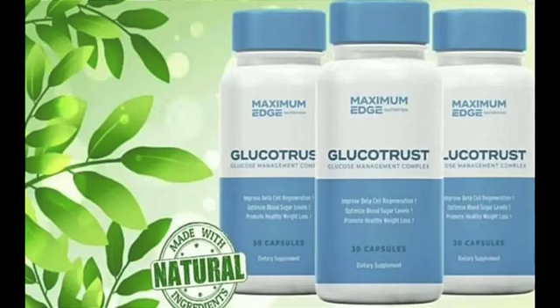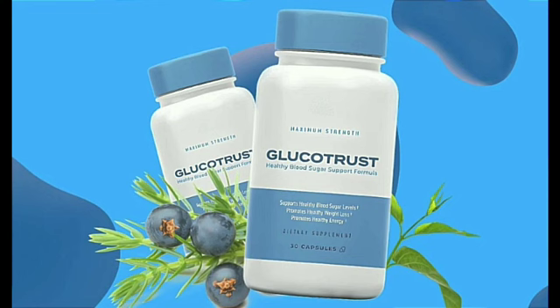The first thing you need to know about this supplement is: be careful with the site you are going to buy Glucotrust from, because this product is only sold on the official website. To help you, I have left the link to the official website below.